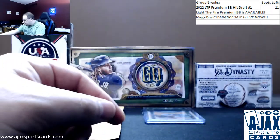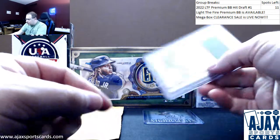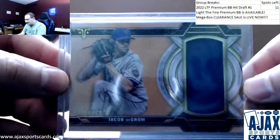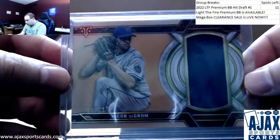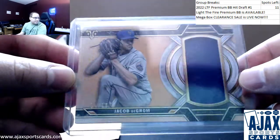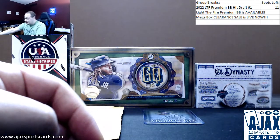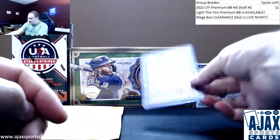Next up, got a Triple Threads jersey — Jacob deGrom, number 4 of 18. That is an orange parallel. What I would consider one of the bigger hits in the product — it's a beauty.